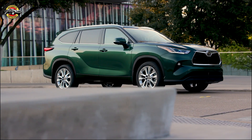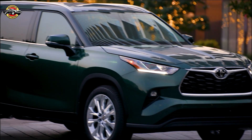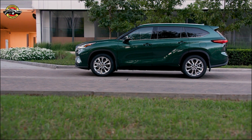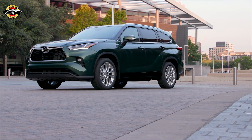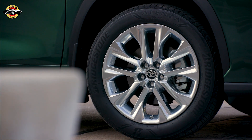In 2024, Toyota made minimal updates to the Highlander lineup. They removed the base L trim and introduced LE Nightshade and XLE Nightshade trims for the hybrid model. The XLE trim remains an appealing choice, offering heated front seats, captain's chairs, a wireless smartphone charging pad, and a power sunroof.